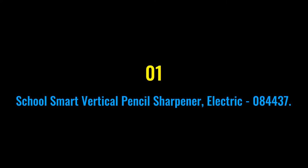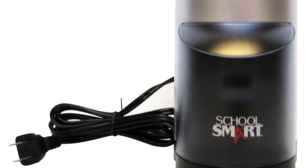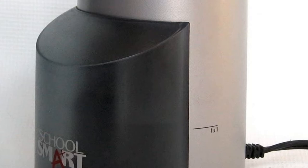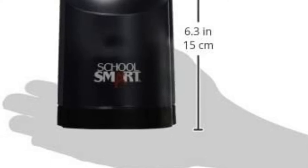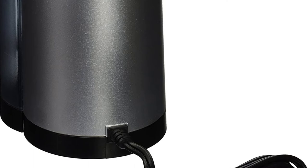Number one: School Smart Vertical Pencil Sharpener Electric 084437. If you are looking for a non-traditional sharpener, this contemporary design is for you. It features an extra large, easy-to-empty transparent shavings receptacle that prohibits operation if removed, a heavy-duty motor, helical steel blade, and auto pencil stop for a perfect tip every time.